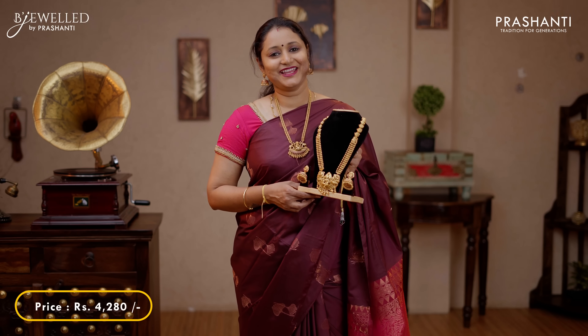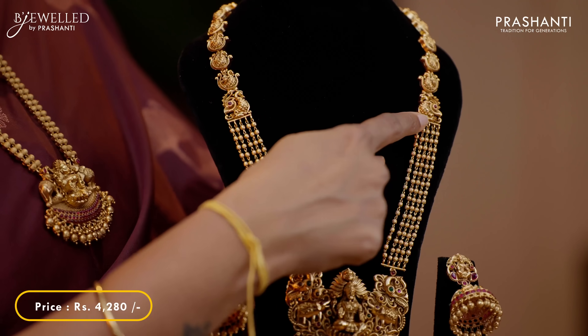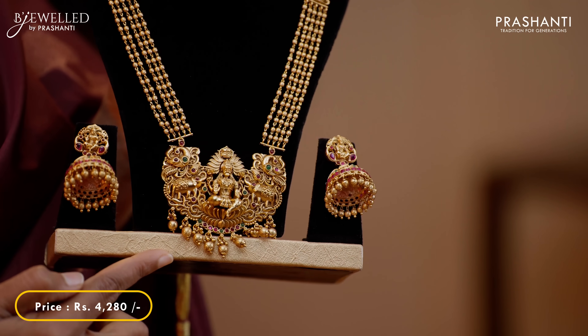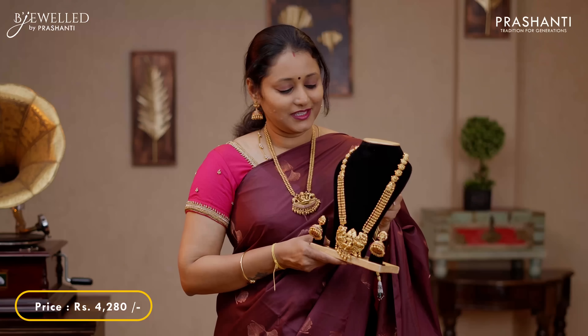The next one is this very unique Lakshmi harem with beautiful small peacock pendants at the top with 4 layers of golden balls. This has got a very pretty Gaja Lakshmi pendant at the center, embellished with gemstones and a matching Jumka. This set is priced at 4,580.